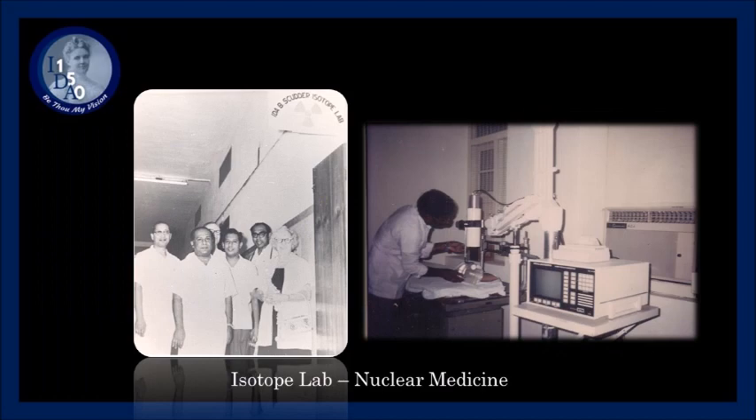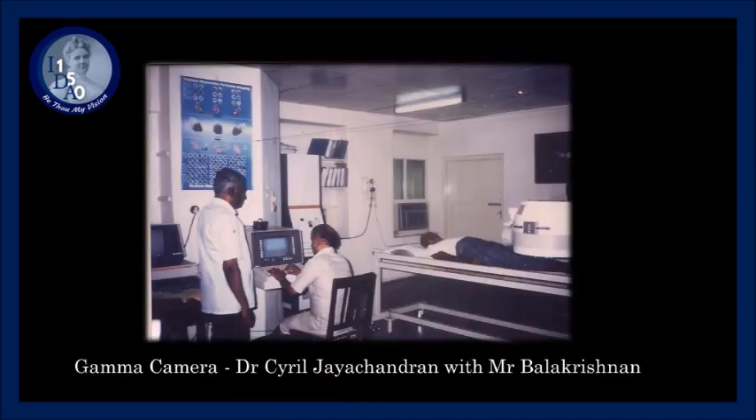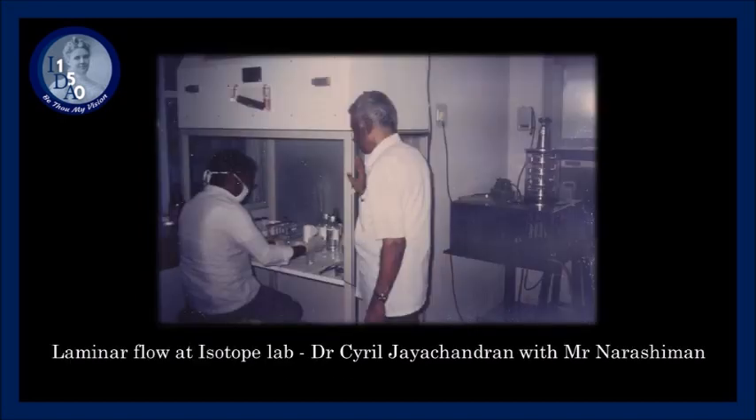In 1964, Dr. Ida B. Scudder founded a nuclear medicine section, which Dr. Cyril then took over. In the late 60s, he developed tracer techniques for a host of clinical applications, such as red cell survival for the hematologists and biliary scans for the surgeons. The friends of Vellore in the U.S. and U.K. were instrumental in obtaining advanced equipment for this lab, including a gamma camera in 1976 for the first organ imaging in Vellore. The high cost of radiopharmaceutical kits pushed him to develop an on-site radiopharmacy, the first of its kind in an Indian hospital, in keeping with his motto of high tech with low cost to the patients.